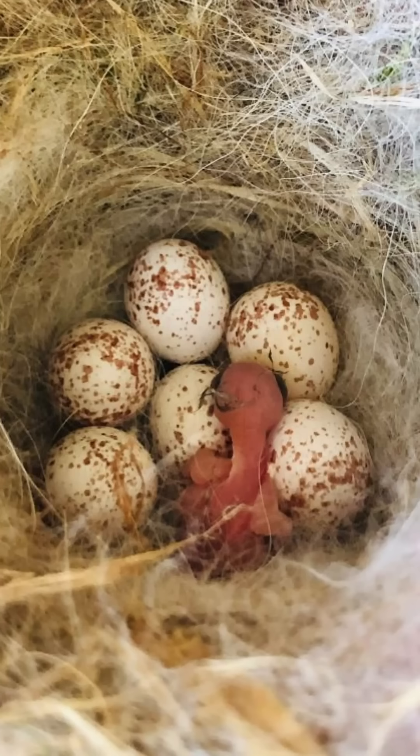Mama and daddy are around the area and they'll feed fledglings for two weeks or more in order to help them become adults. Nestlings should not be out of the nest.